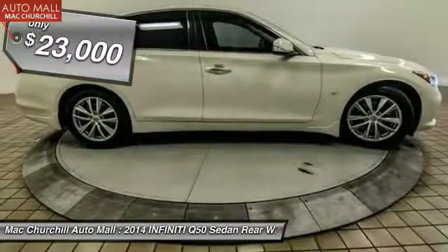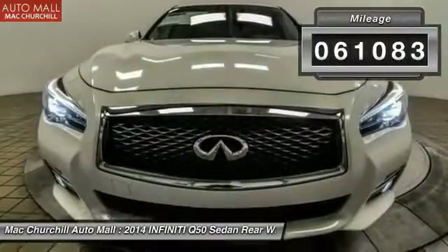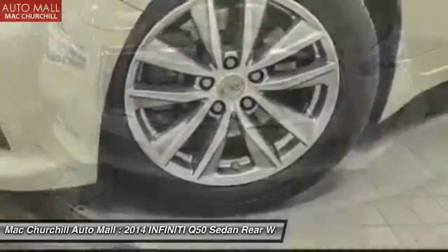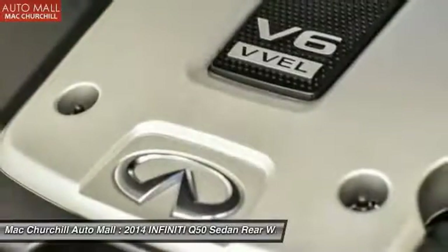And is priced below $25,000. This vehicle has less than 65,000 miles. This vehicle offers reliability and good looks at a great price. So come in and take a test drive today.